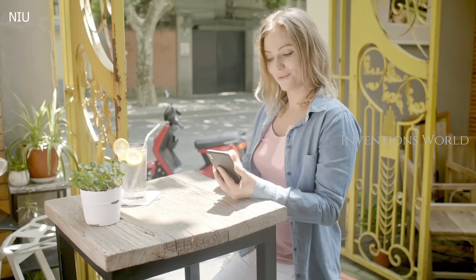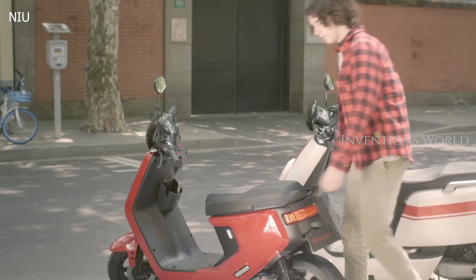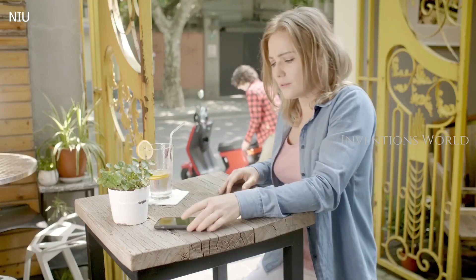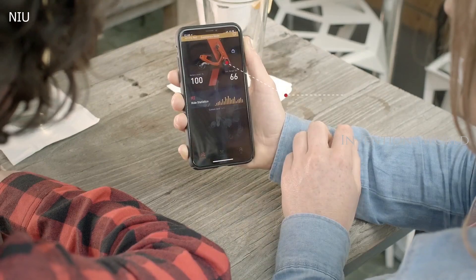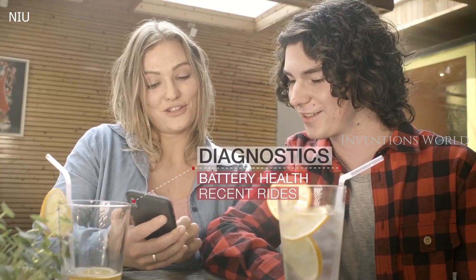Like security — thanks to the scooter's built-in GPS, you can always find your scooter in real time, and you'll get an app notification if your scooter is being moved without permission. It also keeps you informed about your battery health and recent rides.